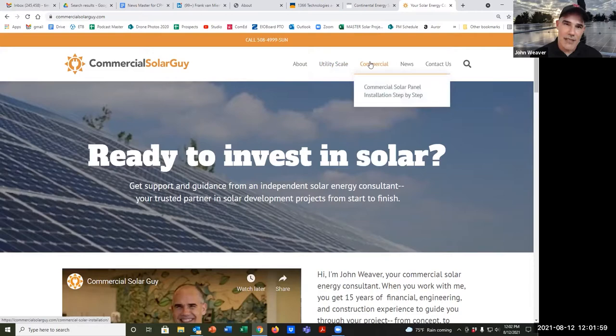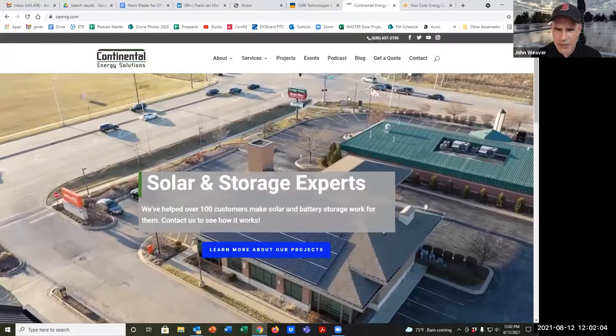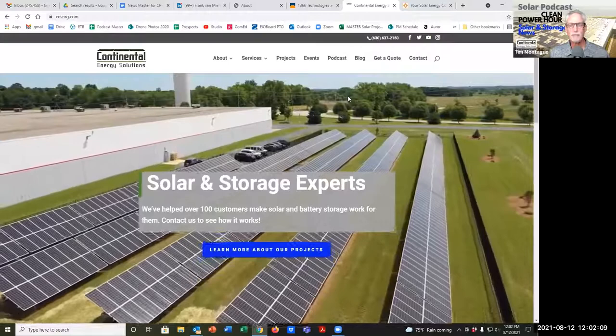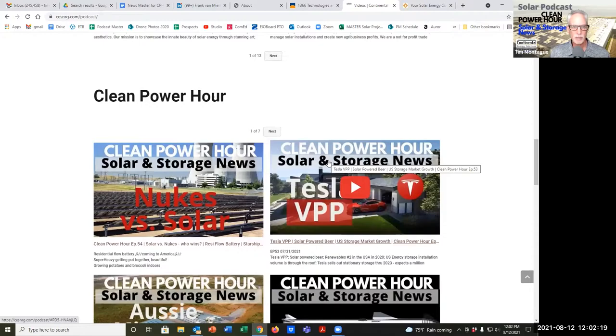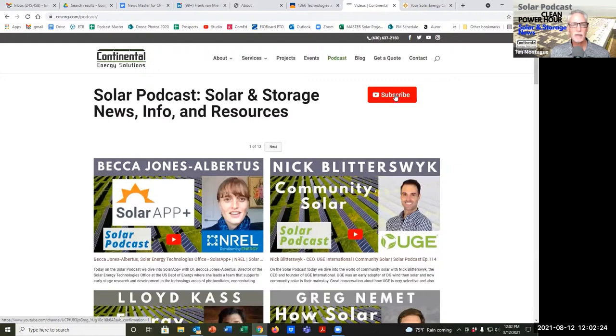What about your website, Tim? You can reach me at cesenergy.com and then go to the podcast tab, where you will find all of these wonderful interviews here on The Clean Power Hour and the Solar Podcast. Please subscribe to the channel, give it a thumbs up, share it with your friends, and please reach out to us, make comments, let us know what you think about tandem solar technology and the future of PV on earth. Let's grow solar in storage. I'm Tim Montague — have a great day.